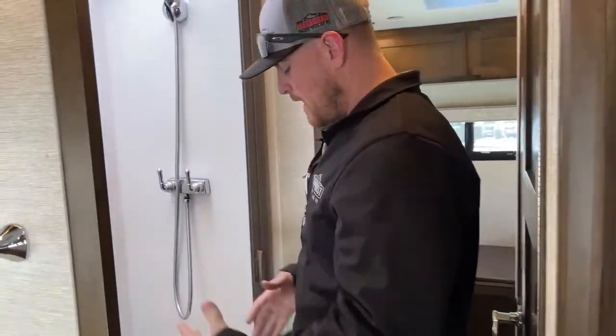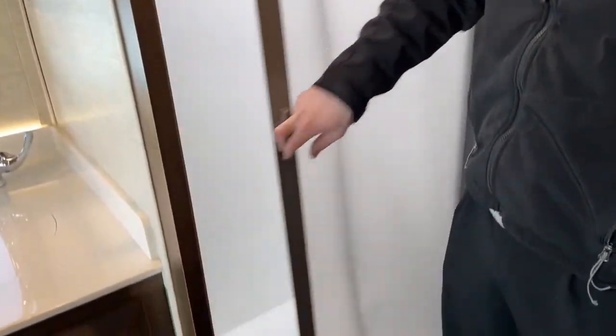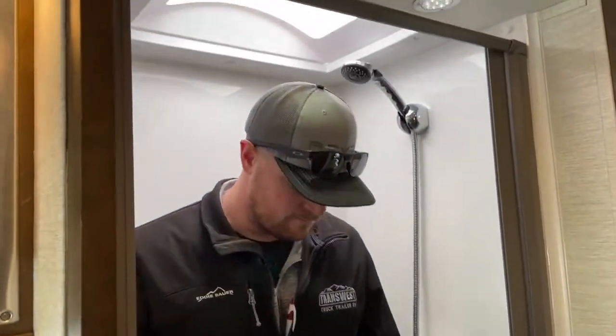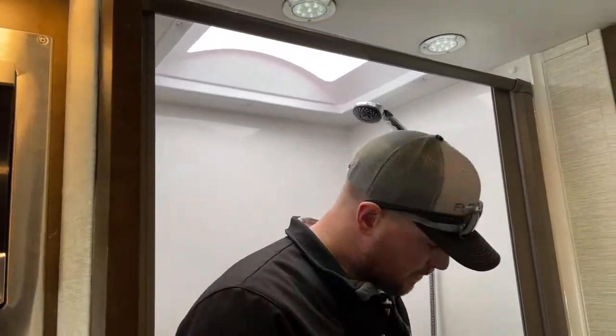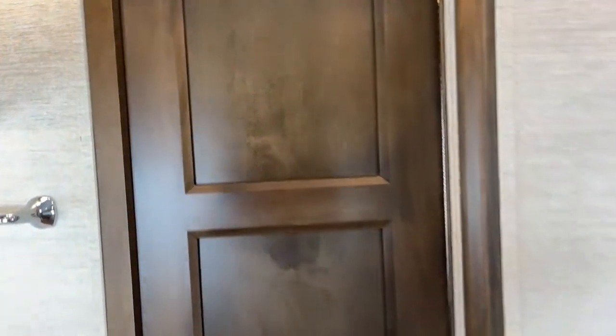Moving back into the bathroom, the TW comes with a split bath with a shower curtain built in. It's a nice big shower with plenty of room. The shower is actually tall enough — I'm six feet tall for reference — with hot and cold water. For privacy from the front of the motorhome, this door swings across to cut the bathroom off from the rest of the coach.